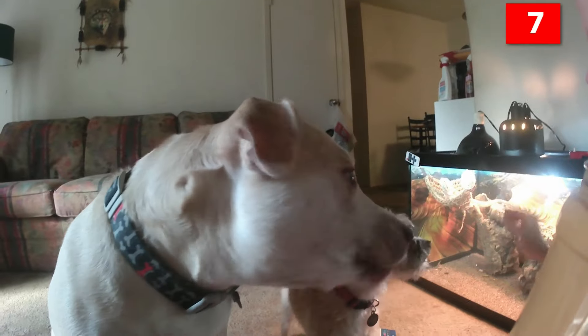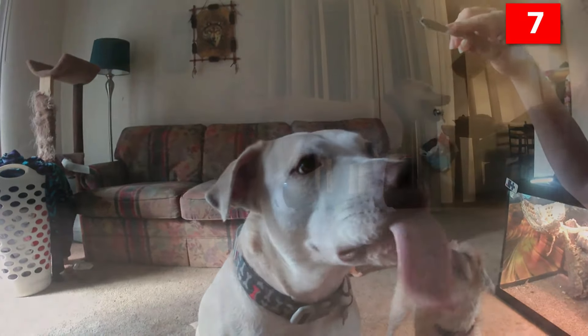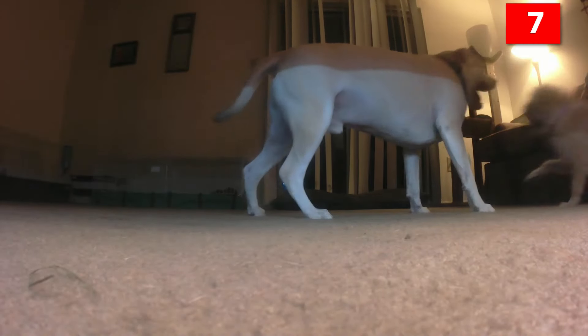Number 7. Since the Border Terrier was bred to work alongside border foxhounds, she is less dog-aggressive than some other terriers that hunted on their own. The Border Terrier doesn't have the fiery, ready-to-go personality that some people look for in a Jack Russell Terrier or Rat Terrier, but this allows her to easily live calmly with other dogs.